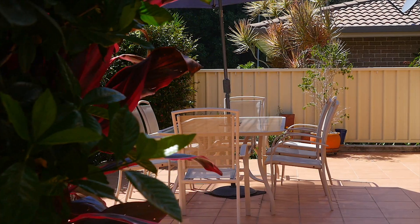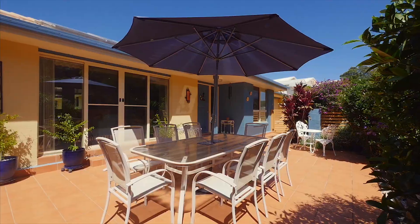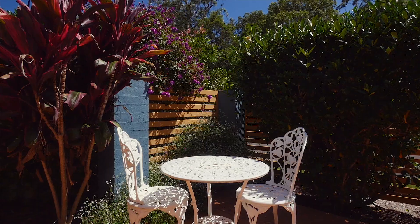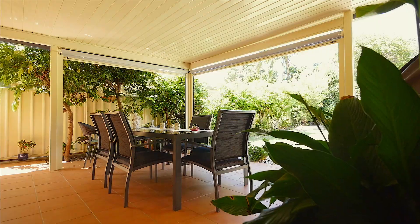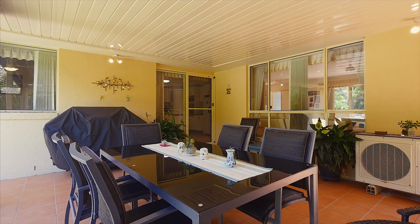Outside, we have a beautiful northeast-facing patio at the front of the home, perfect to soak up the morning sun. And at the back of the home, we have a fully covered entertaining area, perfect for those Saturday afternoon barbecues.